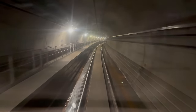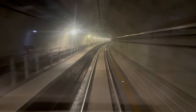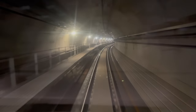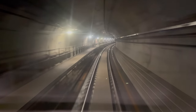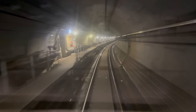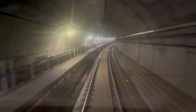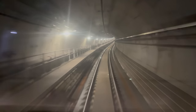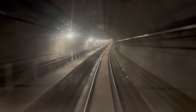Now in the southbound tunnel heading north, our virtual driver is keeping things nice and slow until the whole train has traversed the crossover junction. But instead of slowing down to reverse, our train starts to speed up.